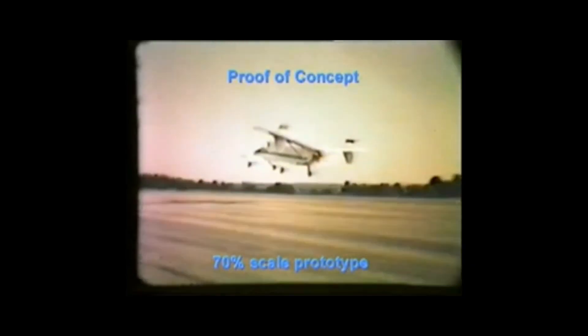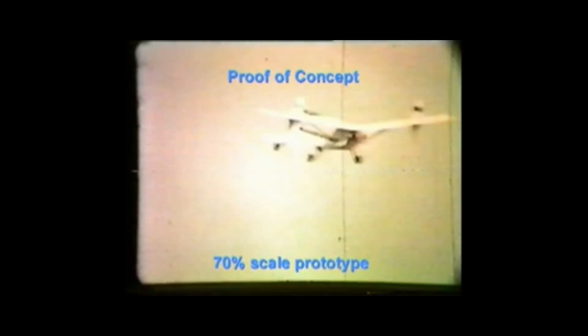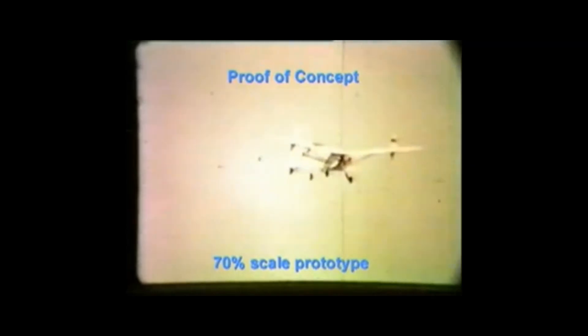Following wind tunnel investigation, a 7-tenth-sized proof-of-concept aircraft was built and flown, upon which all the development work to date has been carried out. The aircraft is shown in this video during various stages of development.